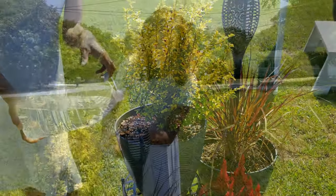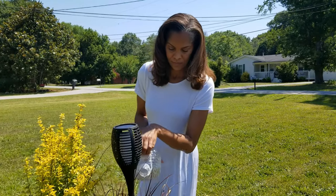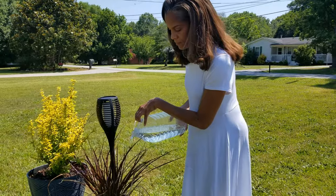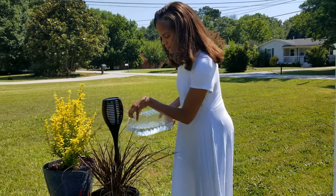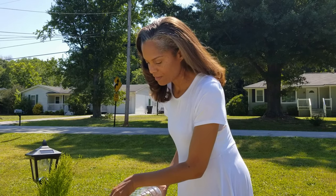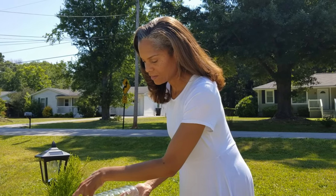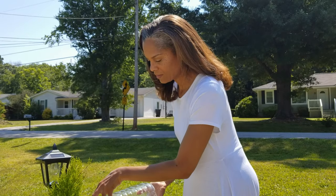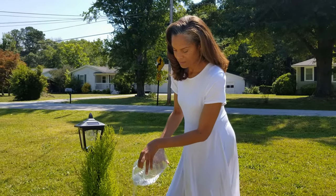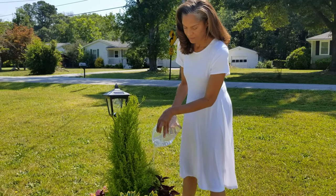I never thought I would say this, but I actually like taking care of these plants. I enjoy watering them every day — there's something so satisfying about caring for living plants and enjoying the beauty of creation. It's our little oasis. Maybe now I'm confident enough to try growing some real plants indoors.